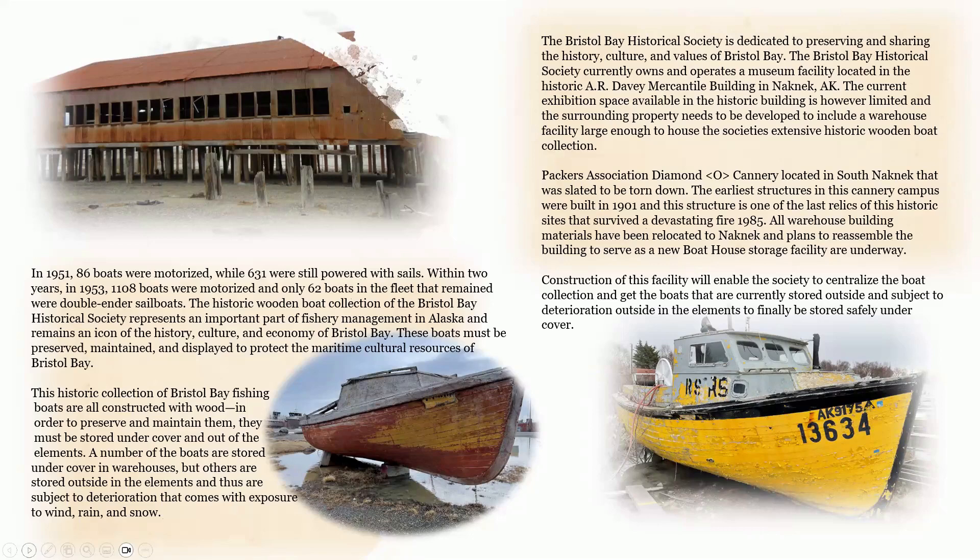The Bristol Bay Historical Society is dedicated to preserving and sharing the history, culture, and values of Bristol Bay. The society currently owns and operates a museum facility in the historic A.R. Davie Mercantile Building in Naknek. The current exhibition space is limited, and the surrounding property needs to be developed to include a warehouse facility large enough to house the society's extensive historic wooden boat collection. The Packers Association Diamond Oak Cannery in South Naknek, slated to be torn down, had its earliest structures built in 1901 and is one of the last relics of the historic site that survived a devastating fire in 1985. All warehouse building materials have been relocated to Naknek, and plans to reassemble the building to serve as a new boathouse storage facility are underway. This will enable the society to centralize the boat collection and get boats stored outside into covered storage.